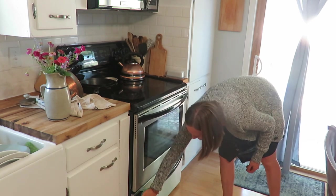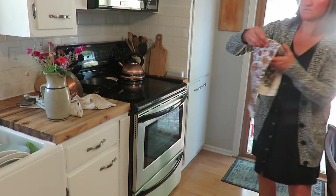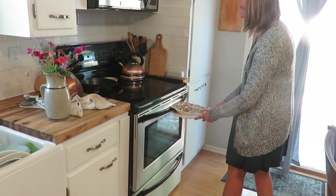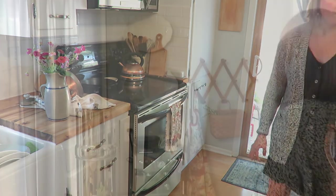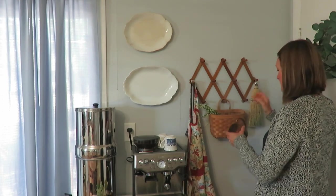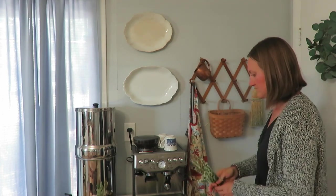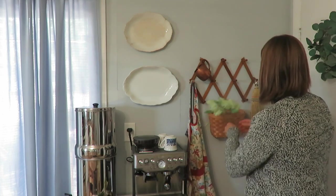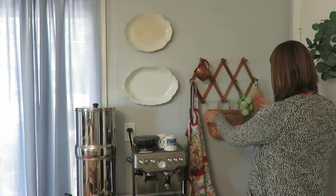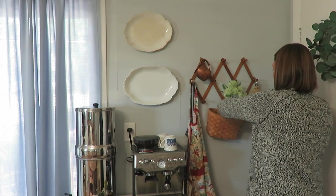After wiping down the front, it's time to put out a really gorgeous thrifted tea towel — just some fall-esque flowers on the front. Then it is time to move to my accordion rack. I had a copper colander on there, and I just put a broom and a patinated little copper cup, some faux hydrangeas, my aprons because I use them all the time. I just really like the simplicity of what I have on this hanging rack.